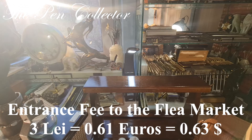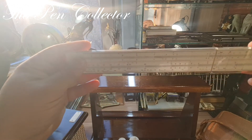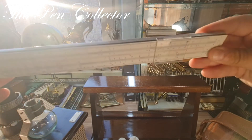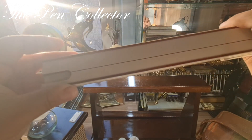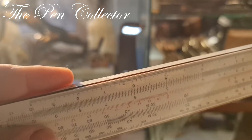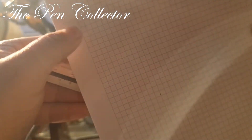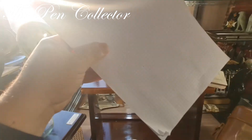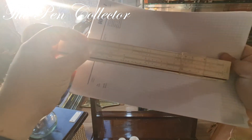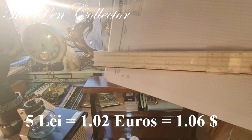There was also an entrance fee to the flea market of 3 lei, or 0.61 euros or 0.63 American dollars. I was also fortunate to find this ruler — it's a Faber Castell slide rule, as you can see. From that same seller I also bought this notepad, quite large. I paid for both of them only 5 lei, or 1.02 euros or 1.06 American dollars.